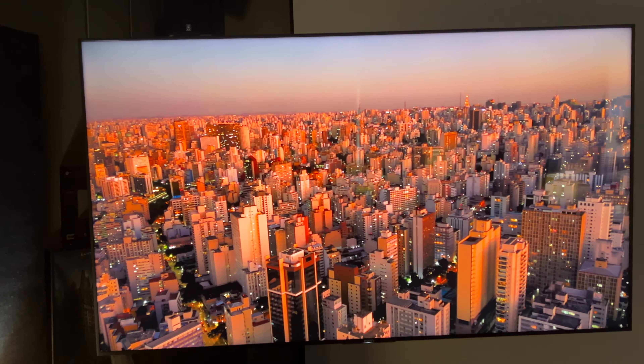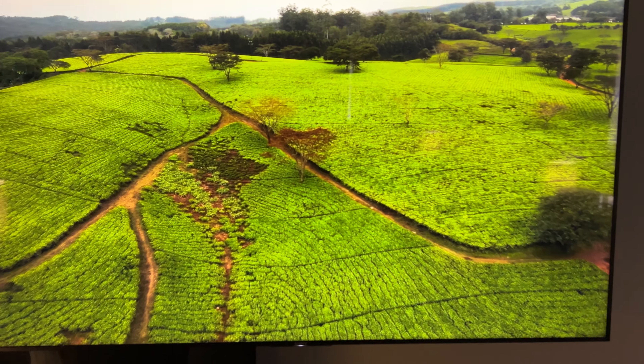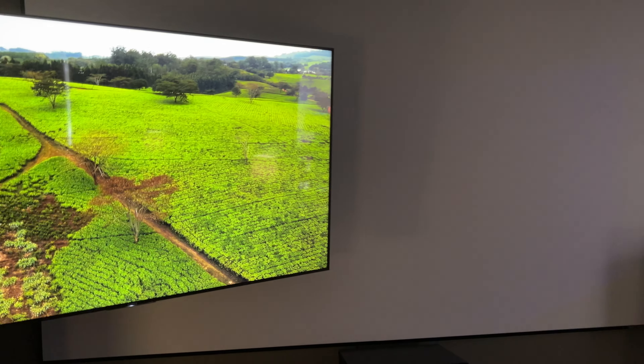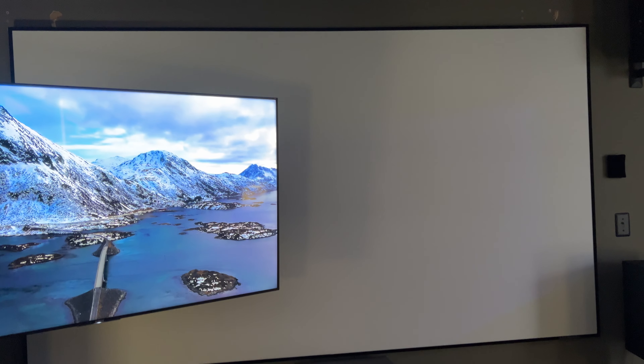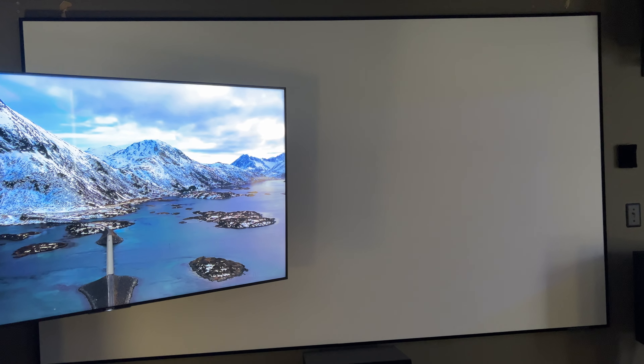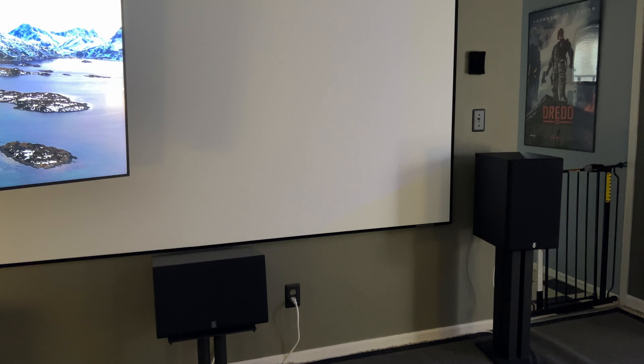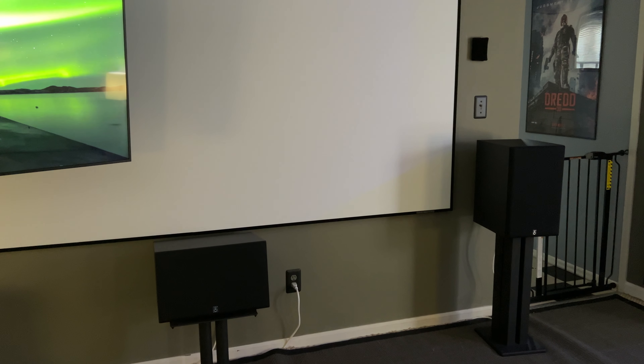Still have the 65-inch Sony 908, calibrated by D-Nice. It still looks absolutely gorgeous all these years later. And of course, that's on an articulating mount, so I can swing it out of the way when I want to watch movies on the projector. That's a 125-inch screen.